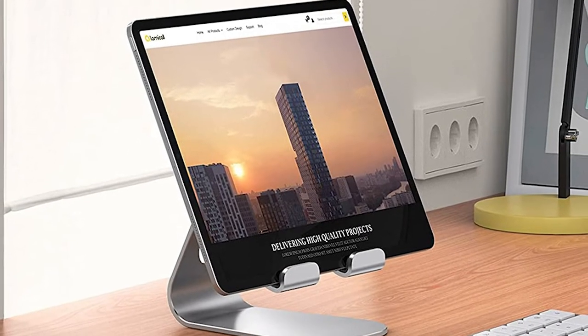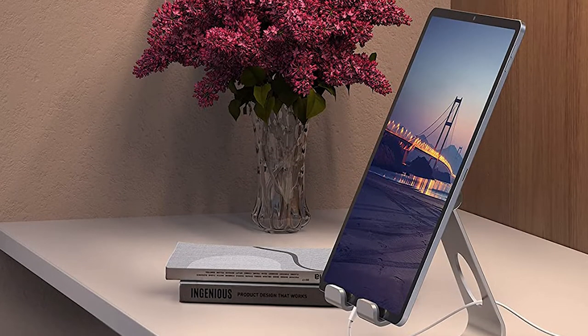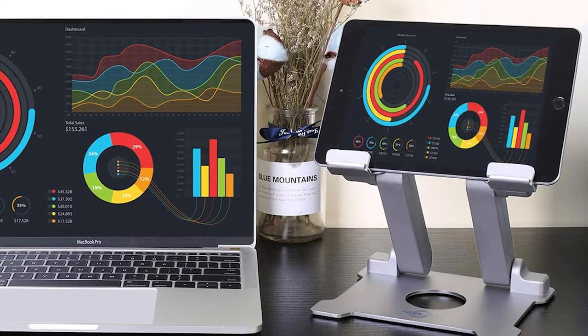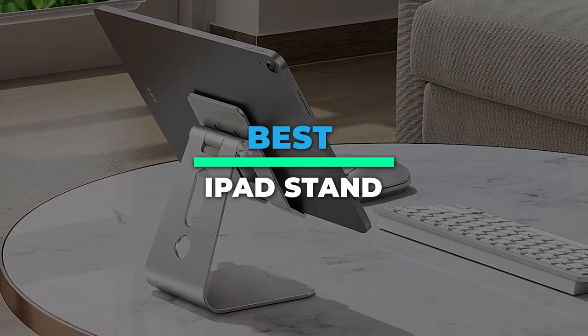Today we're going to take a sneak peek at the best iPad stands in the market. So if you're planning to buy one, then you're at the right place. Please do check out the description below to see all the featured products and their buy links. Let's get started.